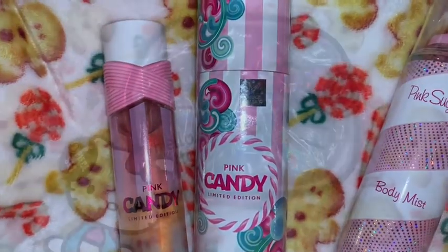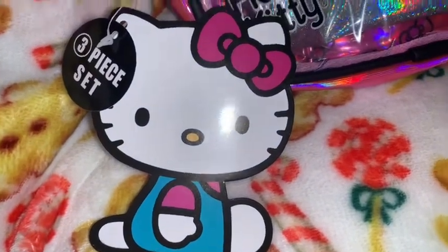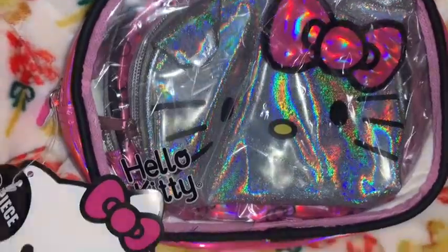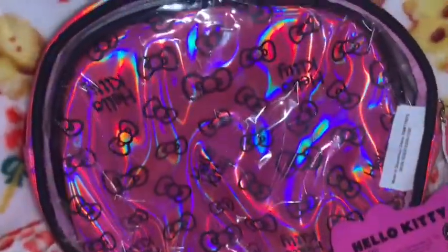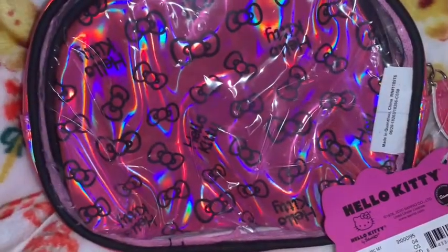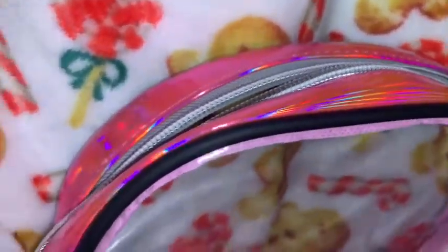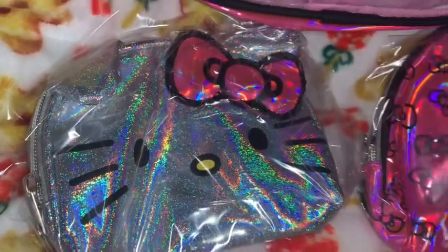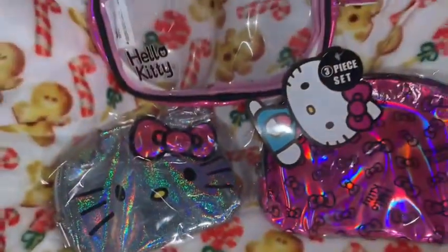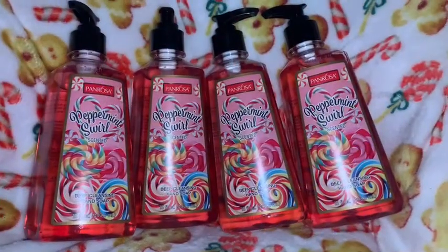I got this three-piece Hello Kitty travel and cosmetic bag set. I know this came from Walmart — I'm not sure if they still have these or if it was a Christmas exclusive. It's all pink with Hello Kitty bows all over it. Taken apart, there's a clear bag trimmed in metallic pink, a metallic pink bag with the Hello Kitty bow, and then the smallest one is Hello Kitty's face with silver metallic and a pink metallic bow. Just really cute.